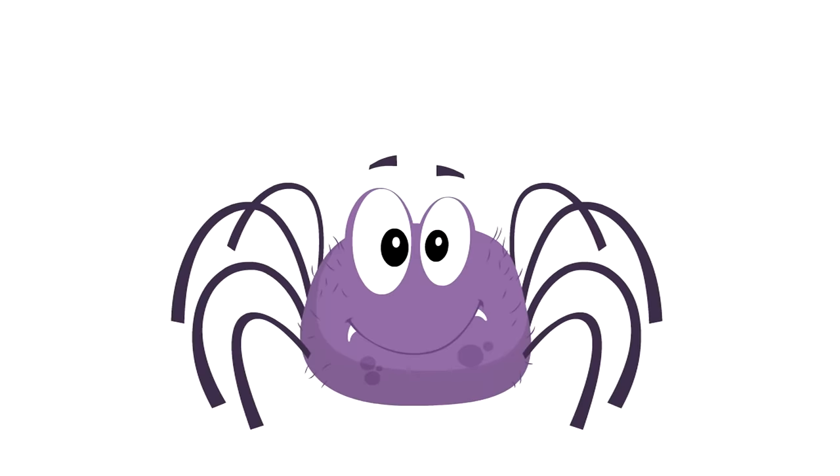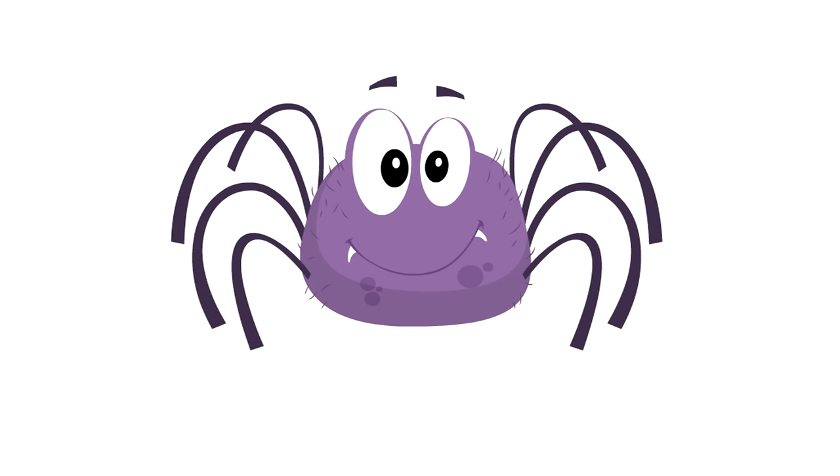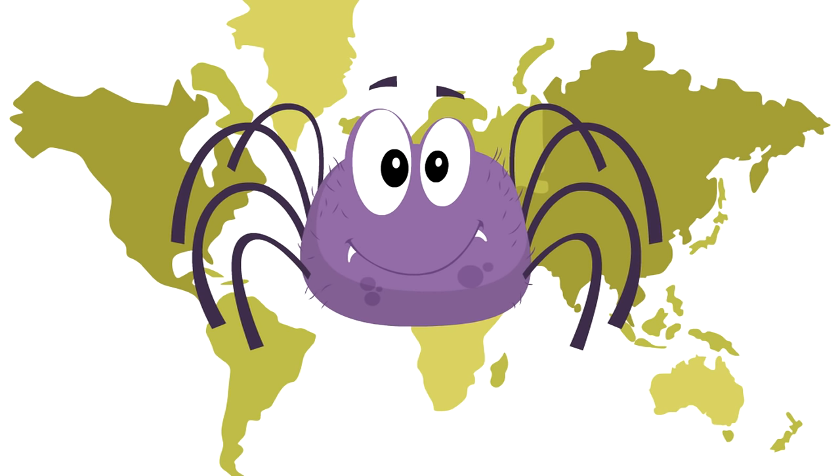Did you know that spiders are found on every continent of the world except Antarctica? Spiders are all over the place! And it's actually really important that spiders are all over the world, because spiders are very helpful to us human beings.